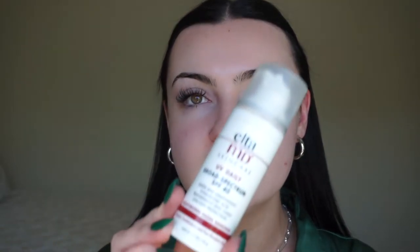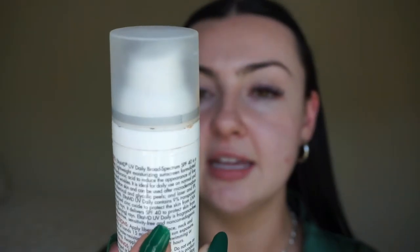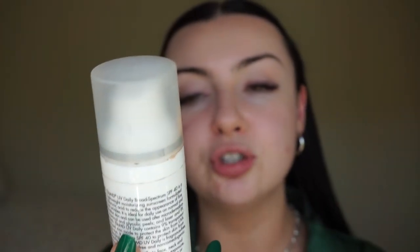The first step that I always, always, always do is sunscreen. Today I'm going to be using the Elta MD sunscreen — this is the UV Daily Broad Spectrum SPF 40 Moisturizing Facial Sunscreen. This is a hybrid formula, which basically means there is zinc oxide in it, which is mineral, and then there is octinoxate, which is chemical.